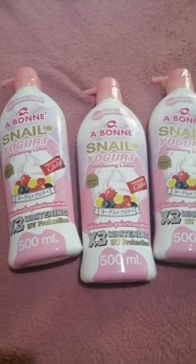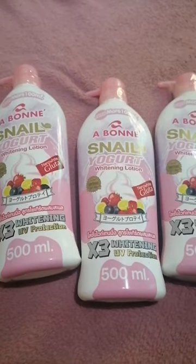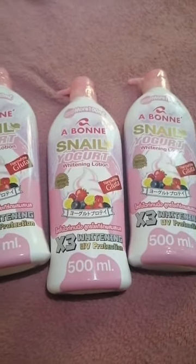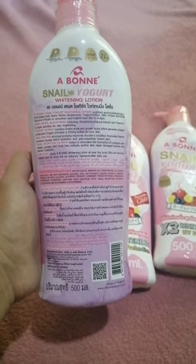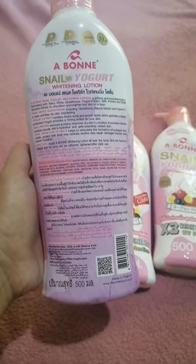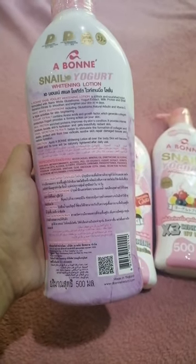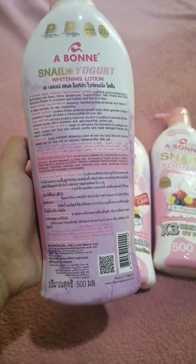Good morning guys! So for today, we will talk about our skincare. I have an Ebony Snail Yogurt Whitening Lotion and it contains Nano White Glutathione, Yogurt Extract, Milk Protein and Snail Secretion Filtrate to smooth and brighten your skin in 14 days.